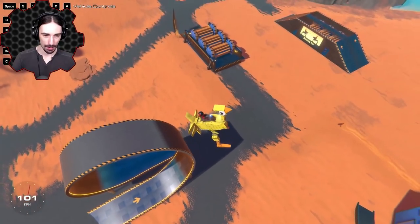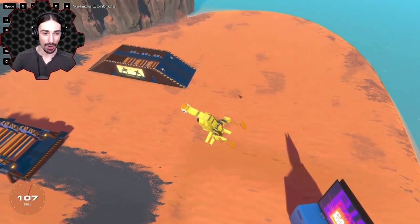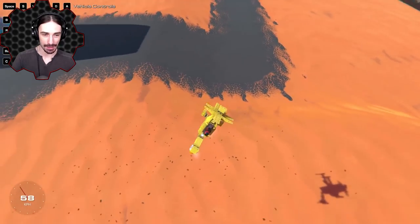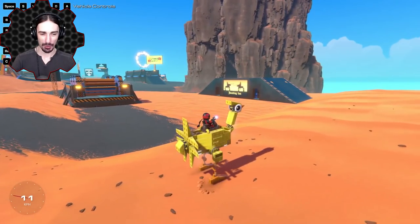I think we are going forward in the air — we have an acrobatic air-flying chicken! Let's see if we can land ourselves nice and gentle. Look at that, is that perfect or what?